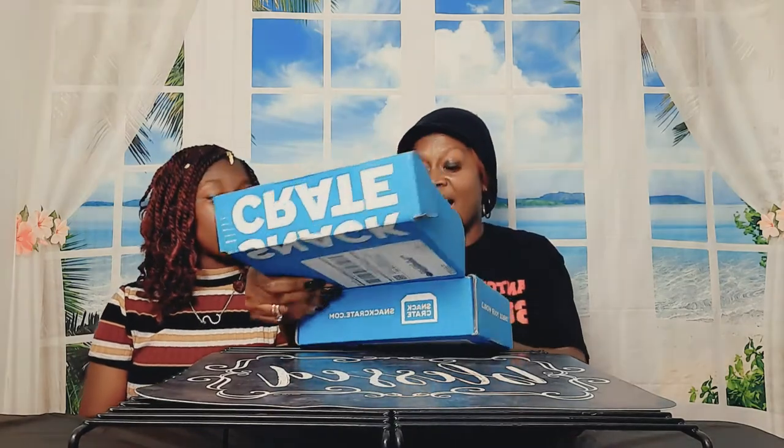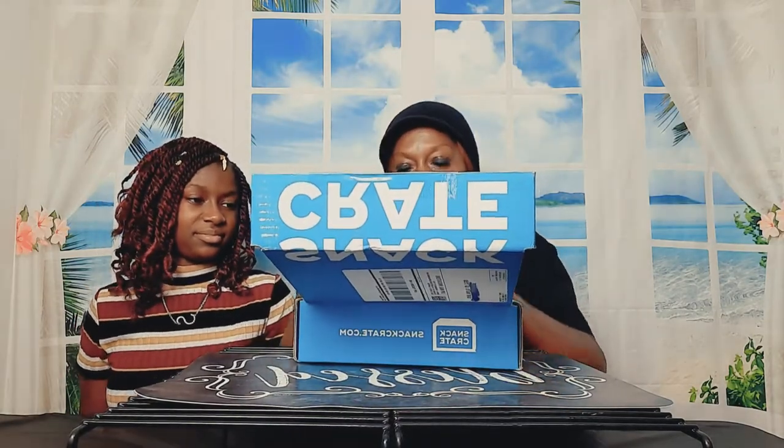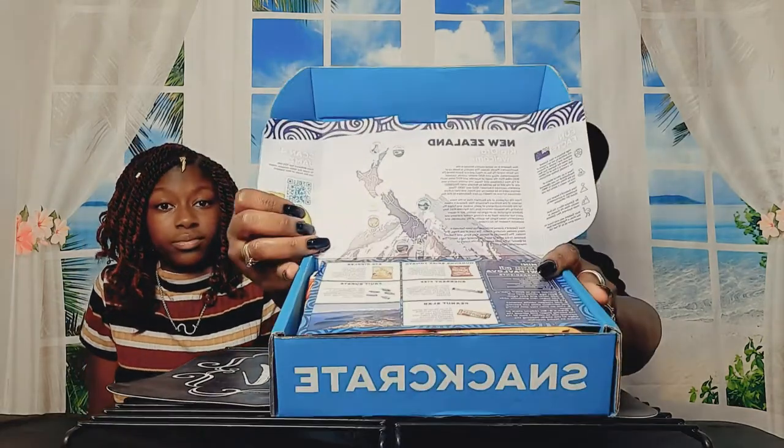So let's just get right with it because I'm not going to hold y'all long. Let's see what we got in this snack crate today. I got my scissors — I made sure, because y'all know sometimes I come unprepared. So I'm prepared today. Let's see where it's from. New Zealand! All right guys, this snack crate comes from New Zealand. I like to show off the look, the paperwork and stuff. It looks like icy mountains and snow — that's what it looks like.